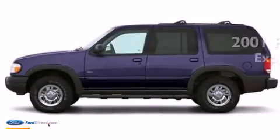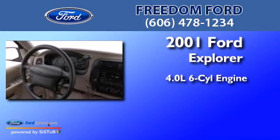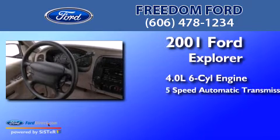This is a 2001 Ford Explorer. It has a 4.0-liter six-cylinder engine and a five-speed automatic transmission.